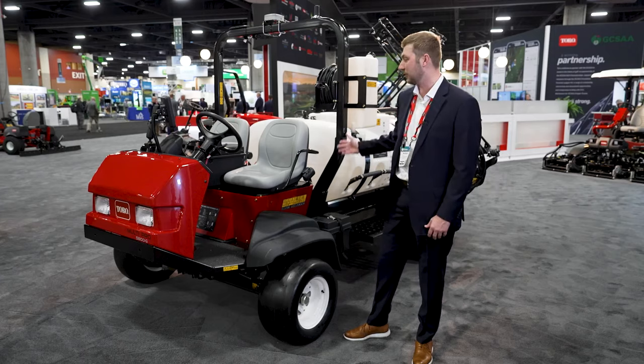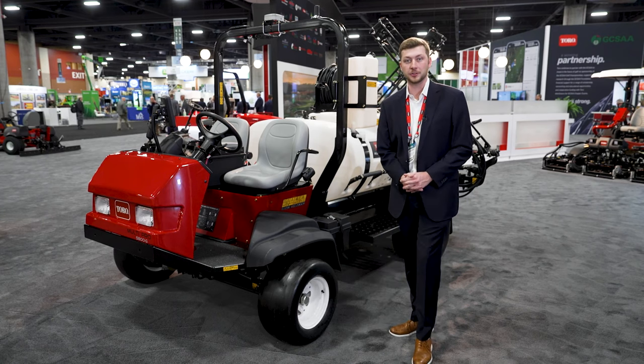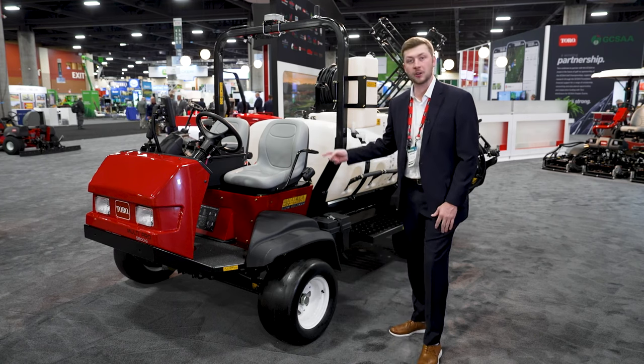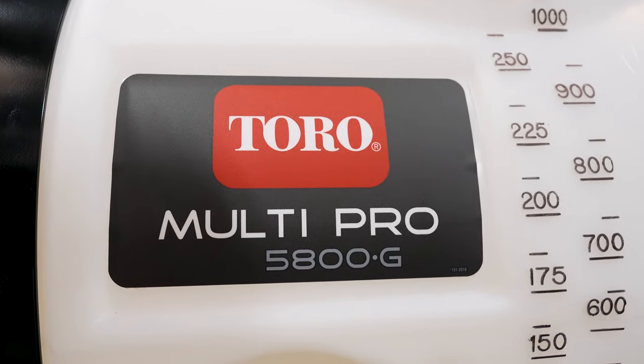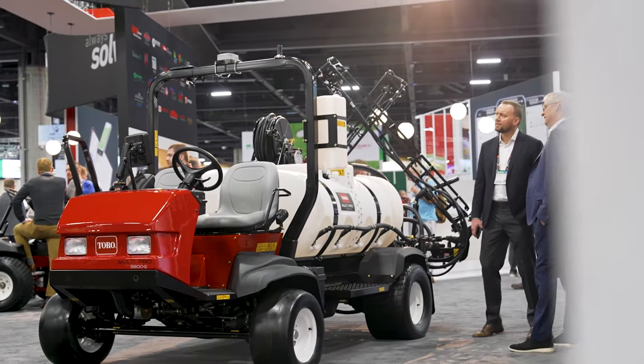I'm excited to show you our brand new MultiPro 5800 GeoLink spray system. This machine has auto steer and machine-to-machine capability, allowing the machine to actually steer itself and communicate with other sprayers in real time.